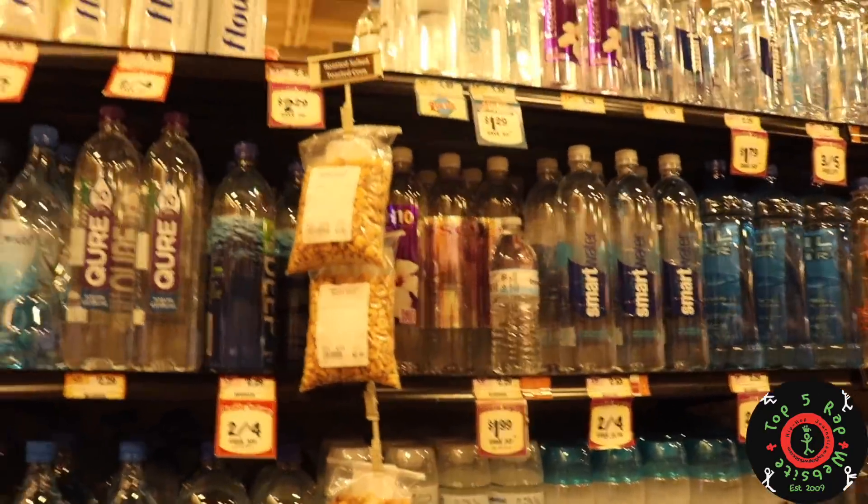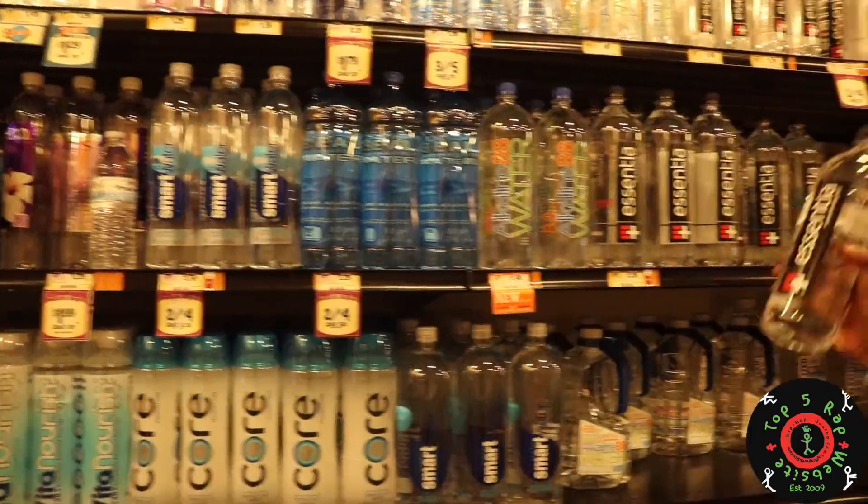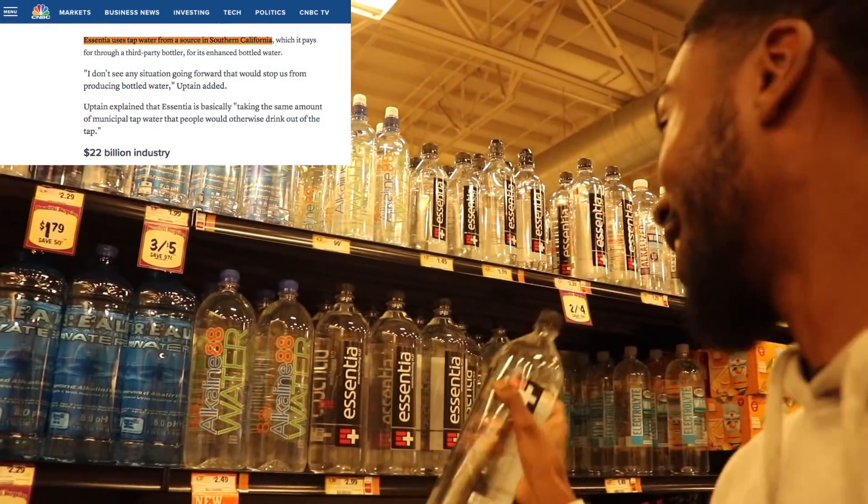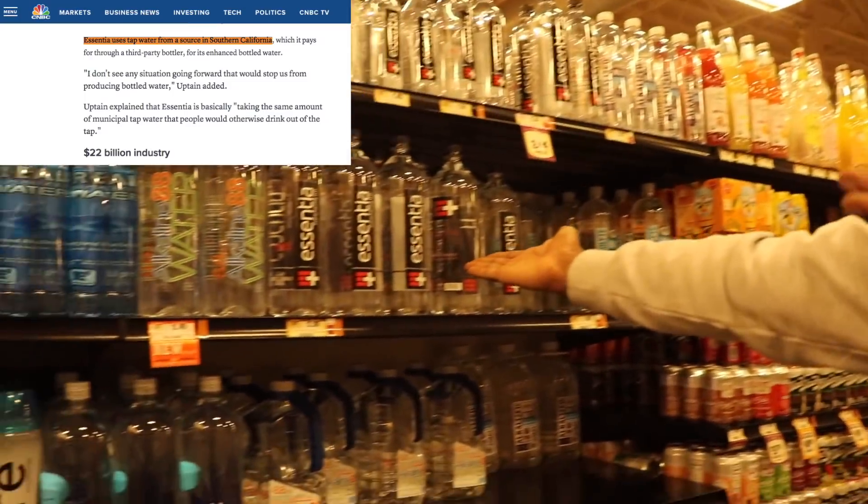As you can tell, there are just so many waters. Kind of giving them an overview. You guys love this water — this is tap water. This is Essentia. This is tap water from SoCal. I don't drink this. If you want this water, just turn on your tap.